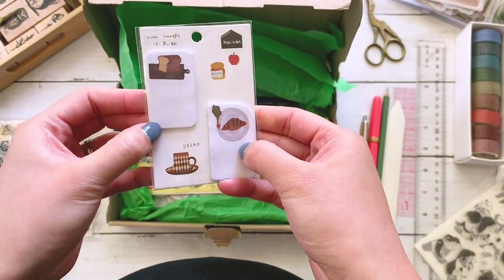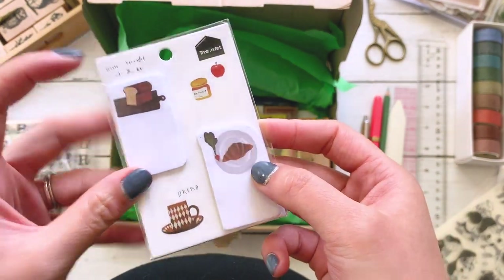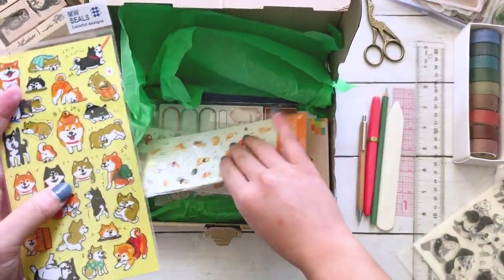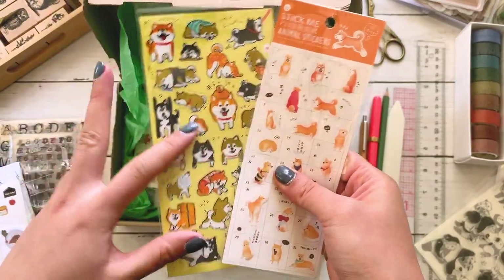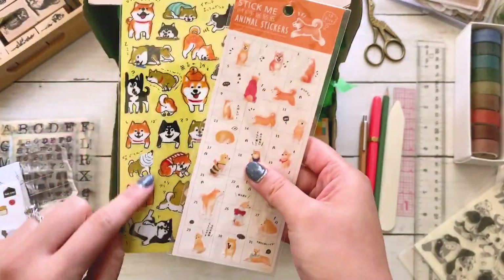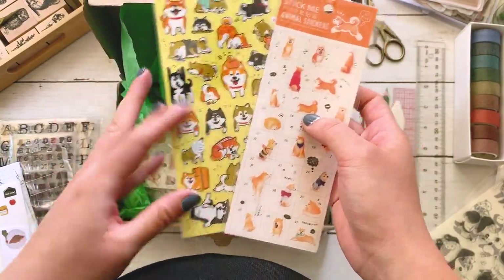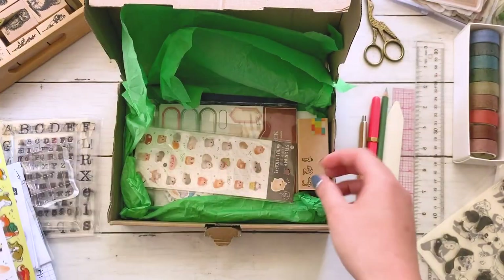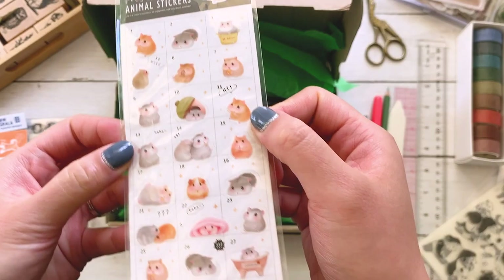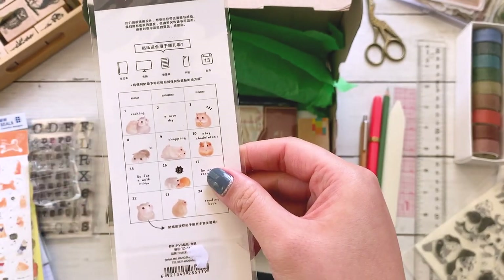Here are some post-its that have food on them. They're so cute. The illustrations are very simple and effective. And then Anna knows I love my dogs, so she stuck some Shiba Inu stickers in here — well, Ziba's a Corgi, so half Corgi anyway. I can't wait to use these just pretty much everywhere. And then these are really adorable hamster stickers, made specifically to fit in calendars.